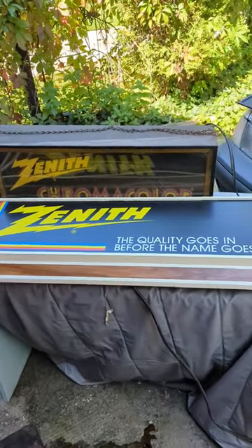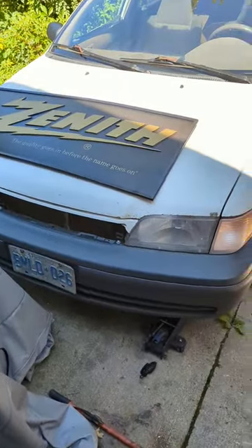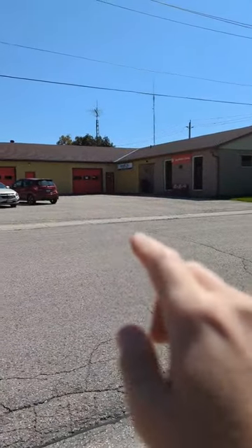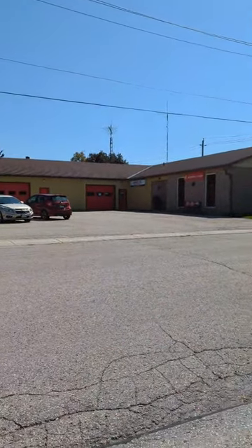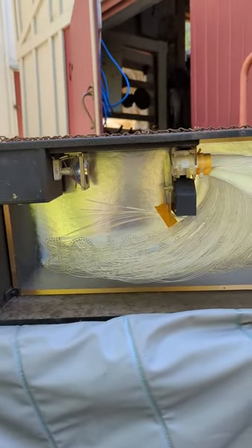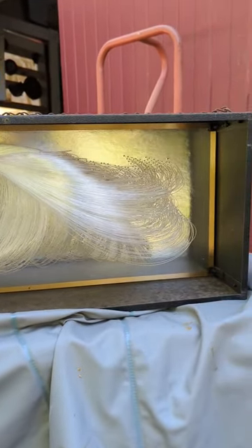Check it out guys, the local Zenith dealership finally closed down and I got all of its signage. In the 80s these signs legit used to hang in the windows of this building right here. Now, Zenith is the highest point on a sphere like the earth or whatnot, and Zenith electronics still exists.